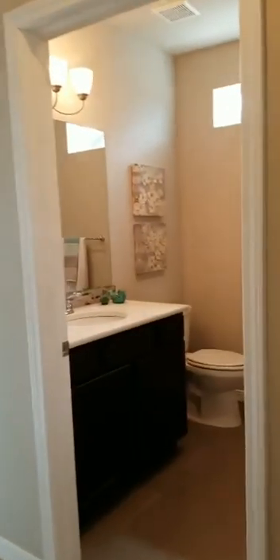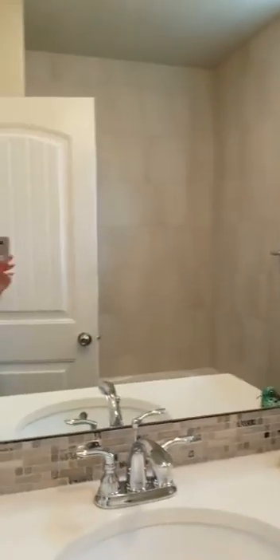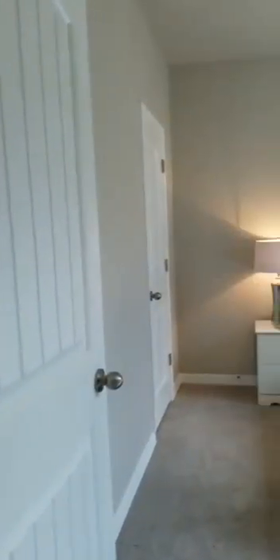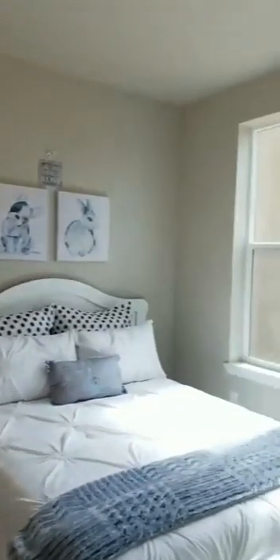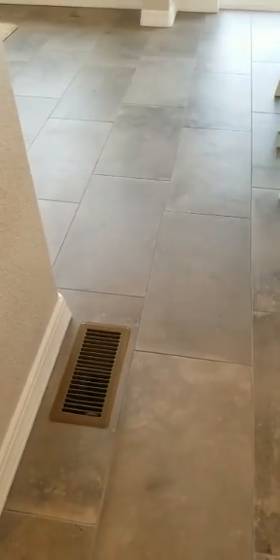Back in here we actually have a powder bath, a linen closet, and a guest bedroom. Let me swing in here real quick. All tile floors. Oh, this is great — nice size bedroom. So this is all tile. That is gorgeous. Absolutely gorgeous.